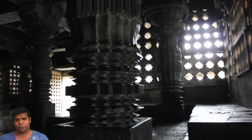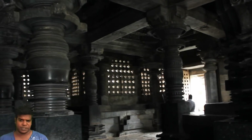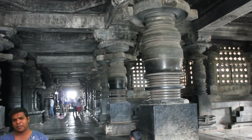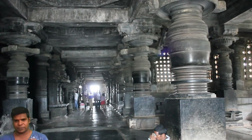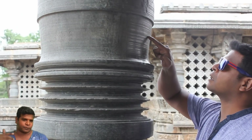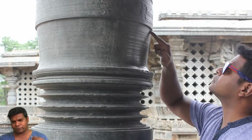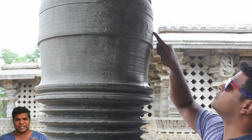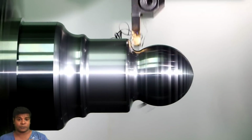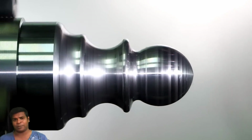Hey guys, in this video I am going to show you some solid evidence of ancient machining technology at Hoisaleswara Temple. There is something very strange about these pillars. If you look closely, you can see these minute circular marks all around the pillar. These are created as a result of machining the pillar on a lathe. This process is called turning. There is no way to achieve this with chisels and hammers manually.